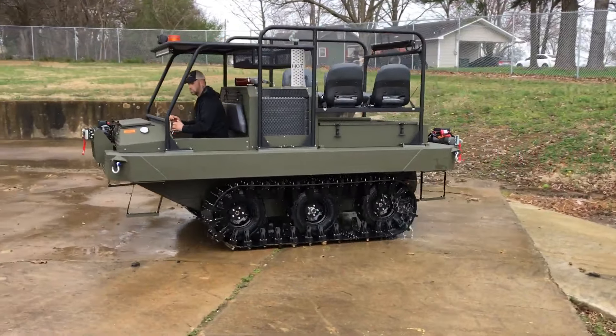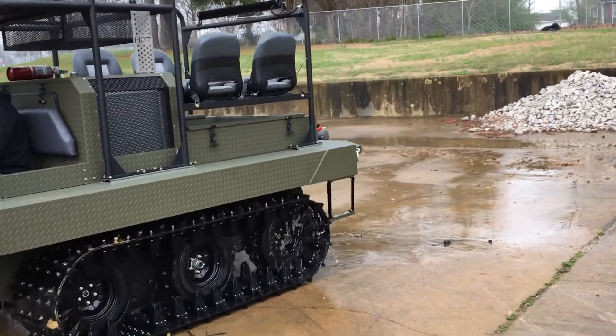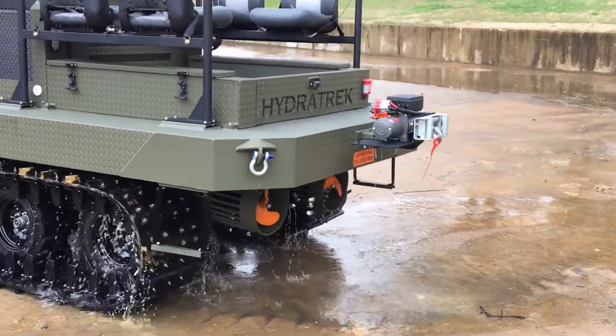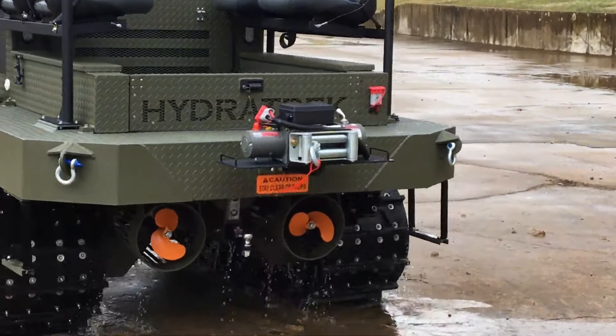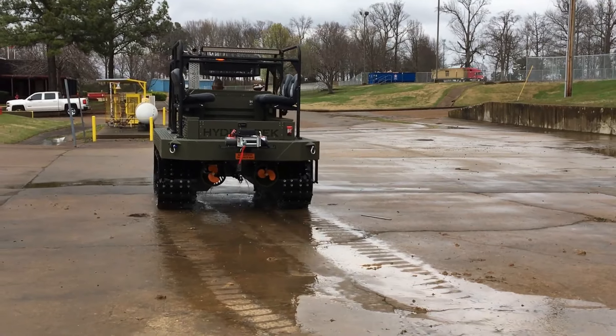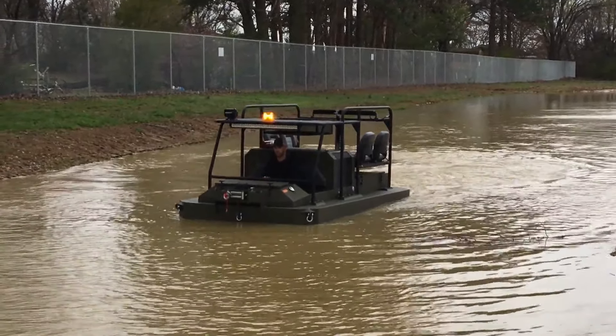Dual hydrostatic pumps and hydraulic motors ensure smooth operation, while marine-grade diamond plate and a worn winch enhance its ruggedness. Currently available on Cars and Bids, the XTB66 is an excellent choice for off-road enthusiasts seeking a reliable, versatile ATV.